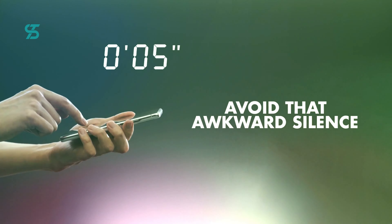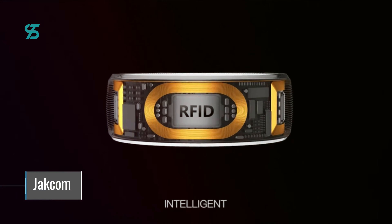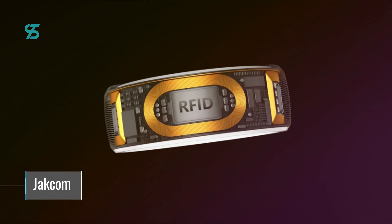Number 5. Starting off at number 5, we have the Jackam RFID Smart Ring, a unique and versatile technology that allows you to carry 6 different RFID cards all in one convenient device.